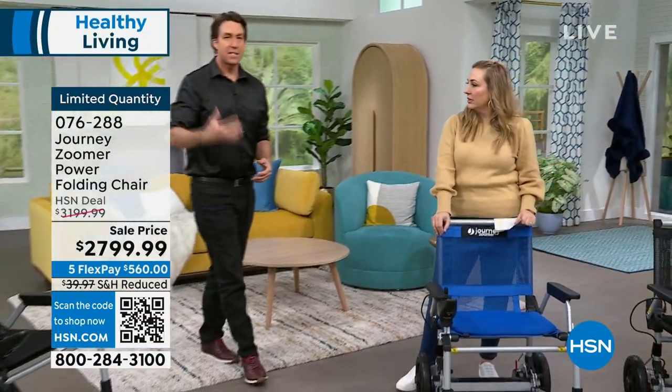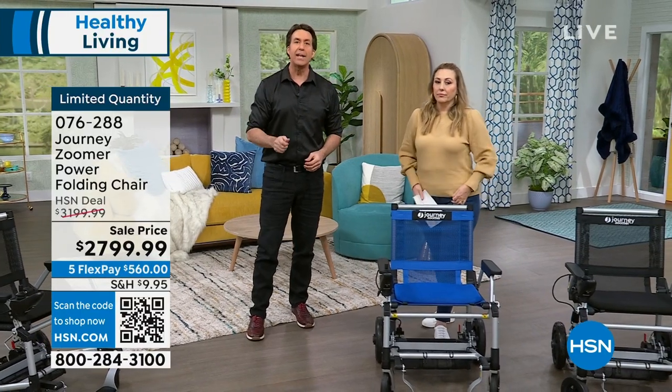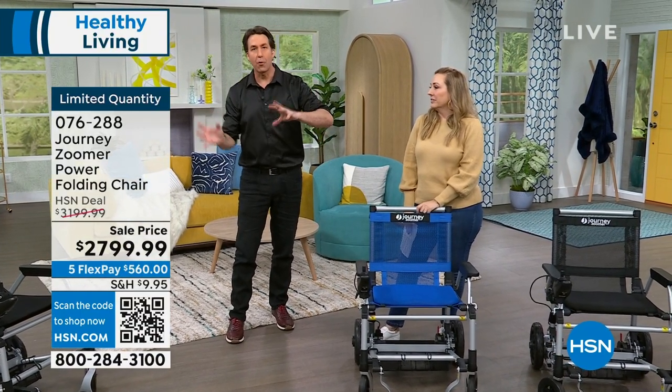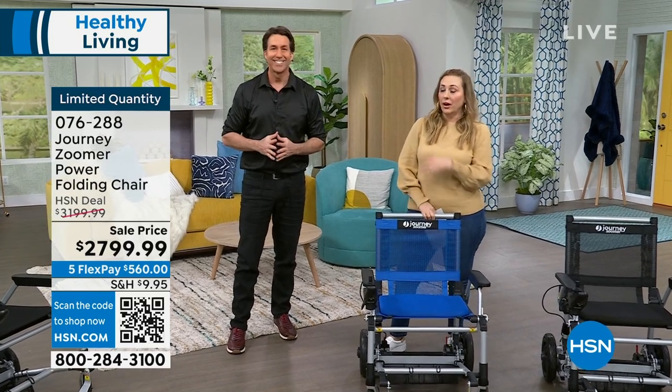This is a considered purchase, but once you get your Zoomer home and try it, you're going to forget what life was like before it. Thank you so much.